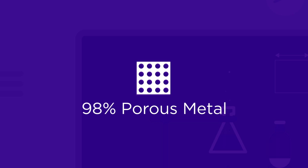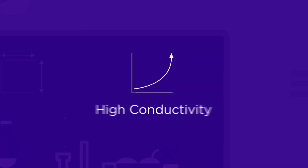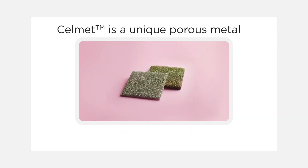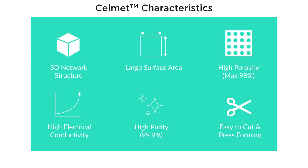Selmet is a 98% porous metal, has a large surface area, and has high conductivity. Selmet is a unique highly porous metal with triangular prism-shaped cells to form a 3D structure. These are six of Selmet's main characteristics. Every characteristic plays a beneficial role keeping Selmet's performance long-lasting and highly effective.